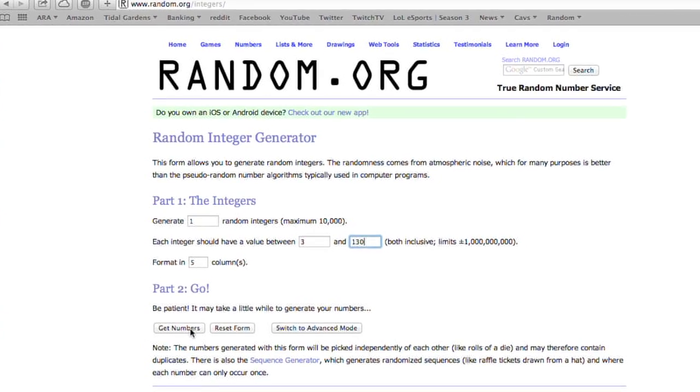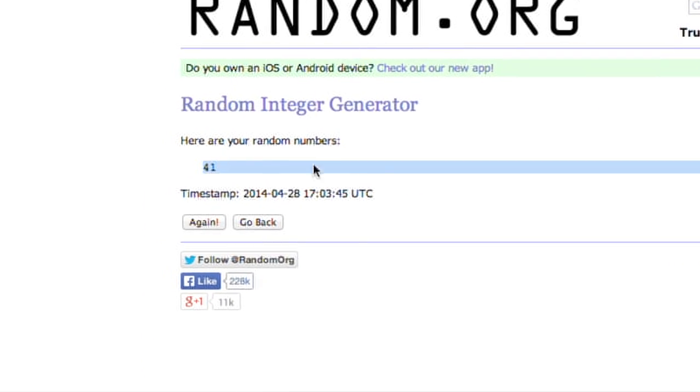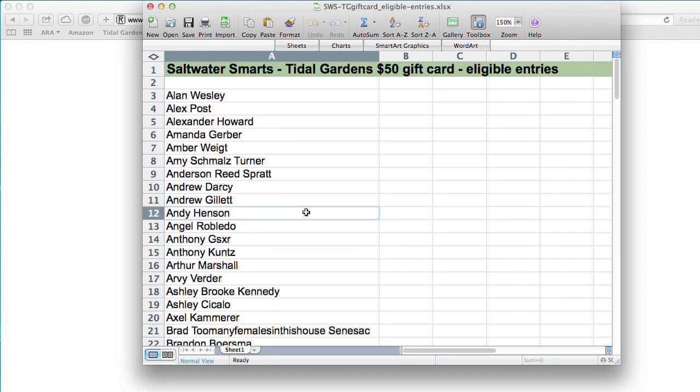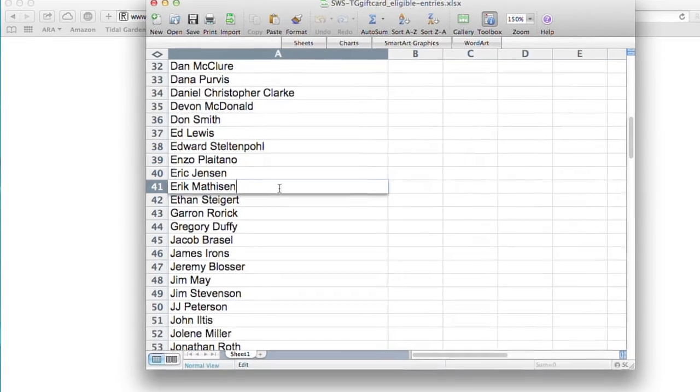Ready? And the winner is number 41. Alright, let's see who that is. Congratulations go out to Eric Matheson!